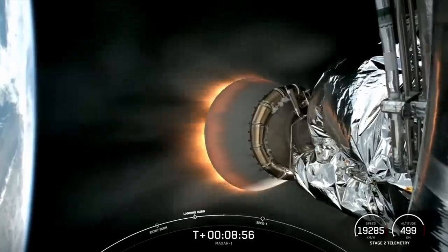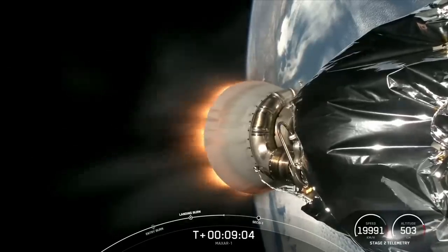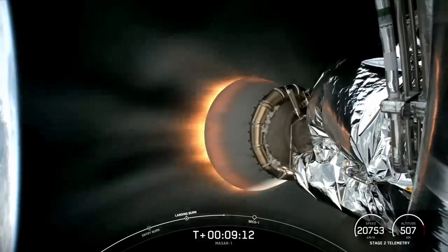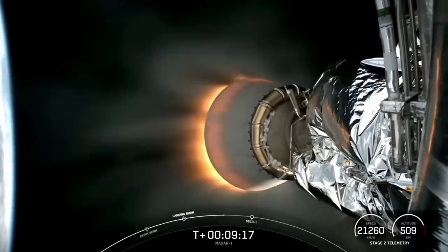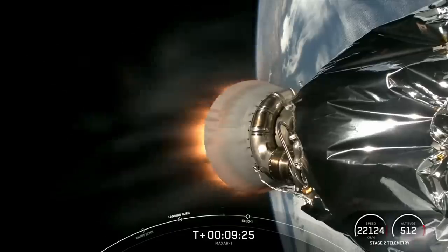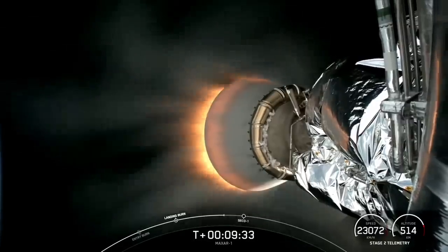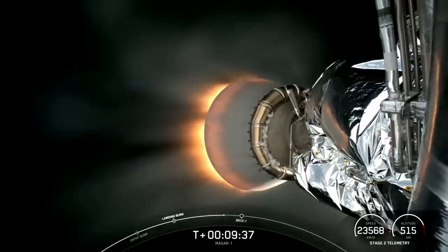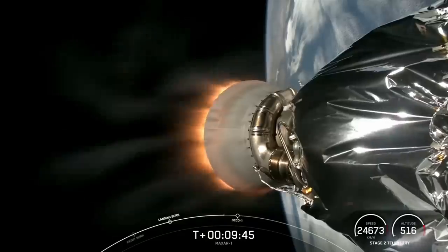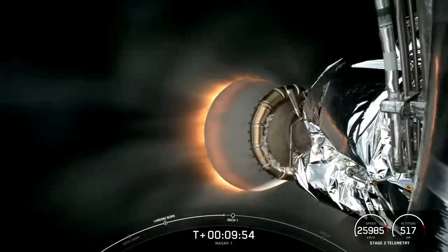Meanwhile, up in space, we're continuing to get beautiful views from our second stage. Today's two Worldview Legion satellites will replace a portion of Maxar's existing constellation, joining over 95 Maxar-built satellites already in orbit. Maxar combines frequent monitoring over key areas of change with scalable analytics to deliver near real-time information to their customers. The Worldview Legion satellites onboard Stage 2 today are the beginning of a new generation of satellite, made to image the Earth more frequently and at higher resolution than ever before. Worldview Legion will support multiple kinds of data collection, allowing one platform to support both monitoring and mapping missions. We are standing by for confirmation of second engine cutoff 1, expected in just about 10 seconds.